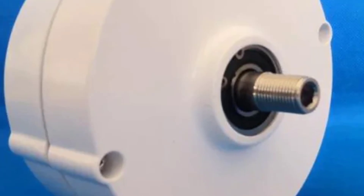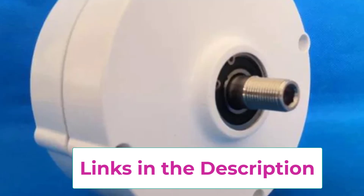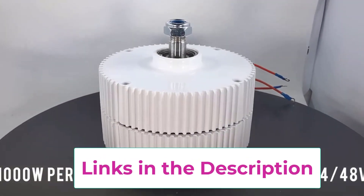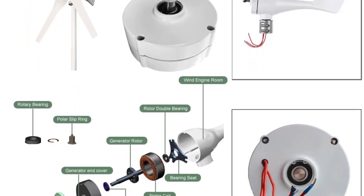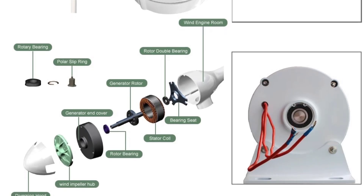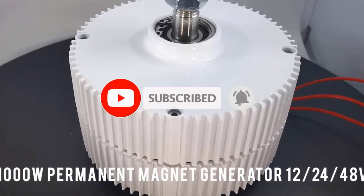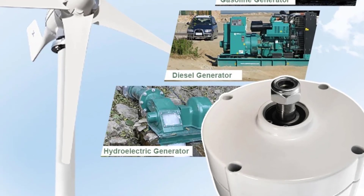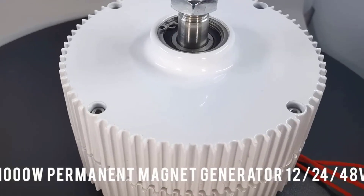This generator operates efficiently at low speeds, typically 100-500 RPM, making it ideal for areas with low wind or water flow. The 500W output is perfect for small-scale applications such as off-grid homes, small turbines, and backup power systems. Available in 12V and 24V for DC applications and 220V for AC applications, this gearless permanent magnet generator is a reliable and sustainable choice for clean, eco-friendly power generation.